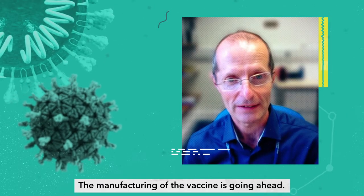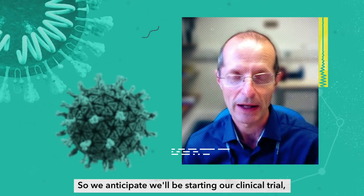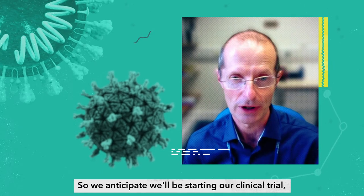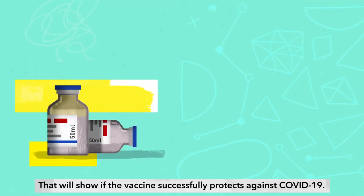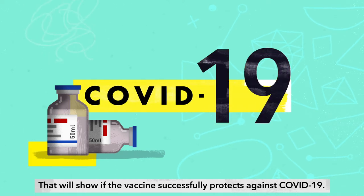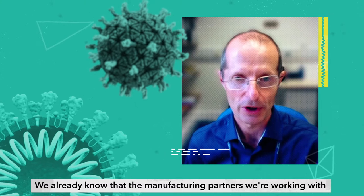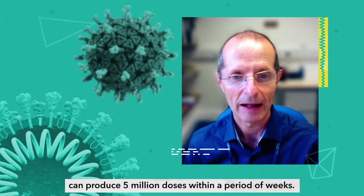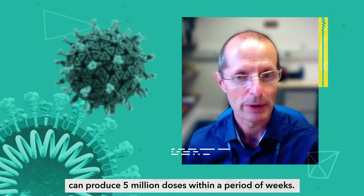The manufacturing of the vaccine is going ahead. We anticipate we'll be starting our first clinical trial in June of this year. That will show if the vaccine successfully protects against COVID-19. We already know that the manufacturing partners we're working with can produce 5 million doses within a period of weeks.